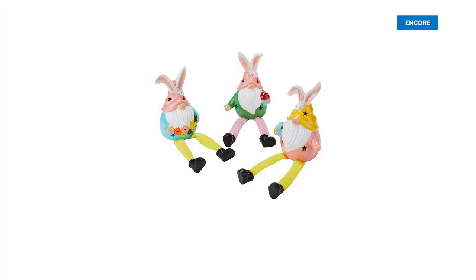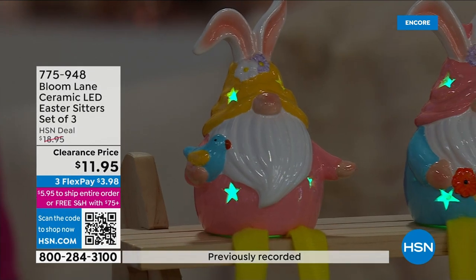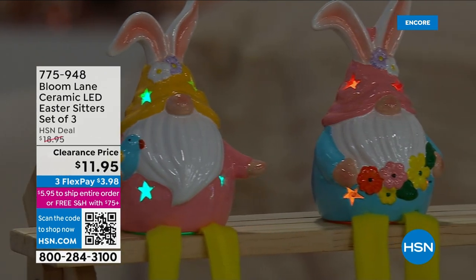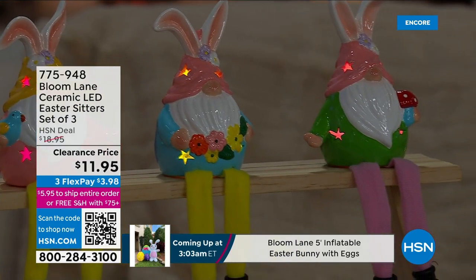I am so in love with these little guys that we're going to show you. Our little self-sitters. Bloom is known for this. You do this during the holidays and Christmas time, and every time we do our little sitters, they sell out.